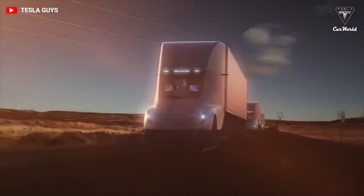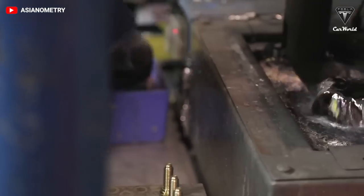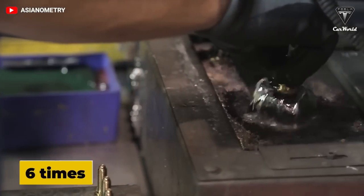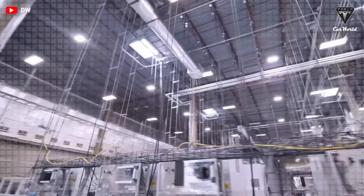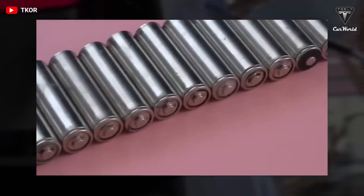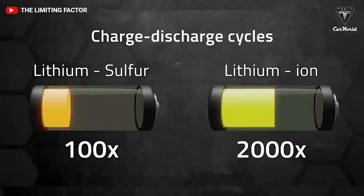The researchers say they have optimized production costs so that the lithium sulfur battery costs six times less than Tesla's current 4680 battery — again, that's about $17 per kilowatt hour. That's why introducing sulfur into the cathode formulation would relieve pressure on the EV supply chain and could reduce the costs of EVs.